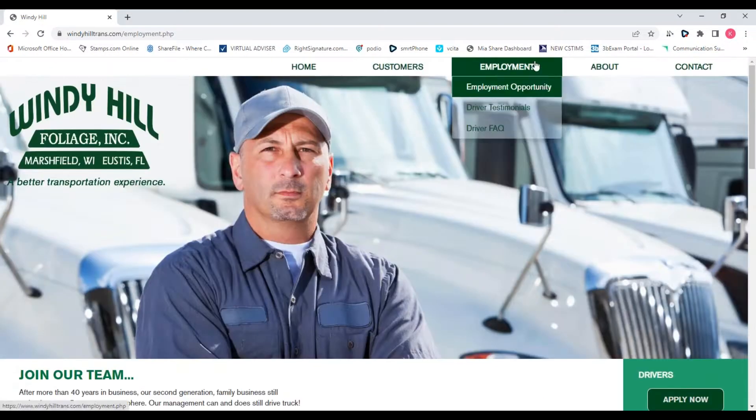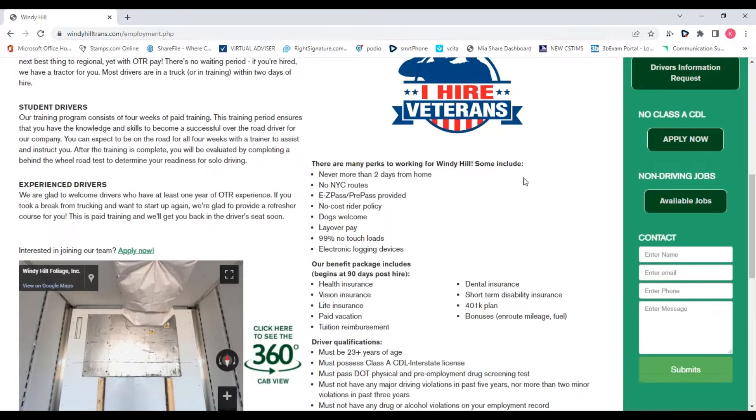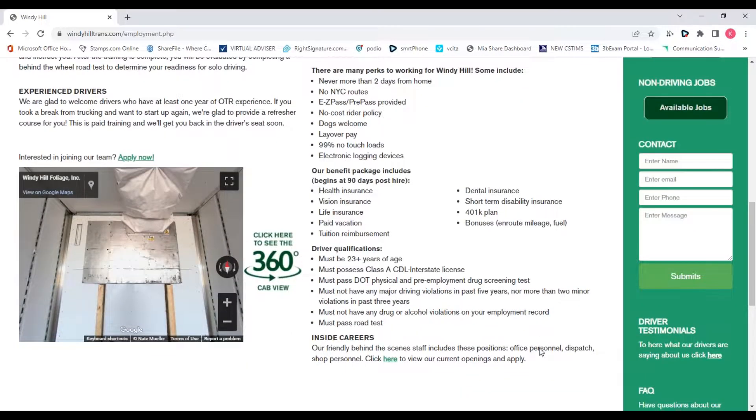We are a smaller family-owned business, but we have all the same benefits: EasyPass, dogs are welcome, rider policy — you can take your wife or significant other, they're pretty relaxed with that. Health insurance, vision, dental, short-term disability, long-term disability, 401k with a match — you put in $4, we put in $2. We also have tuition reimbursement. If you come to us directly out of National, they'll pay you back up to $5,000, paid directly to you as an added bonus to encourage you to come to Windy Hill.